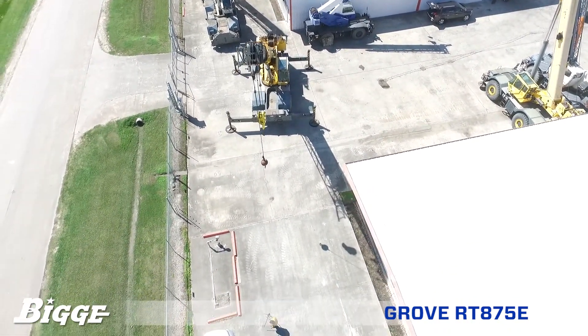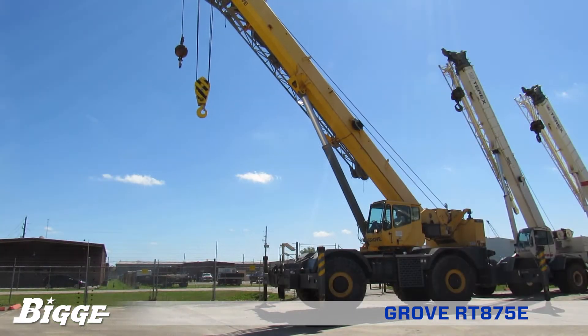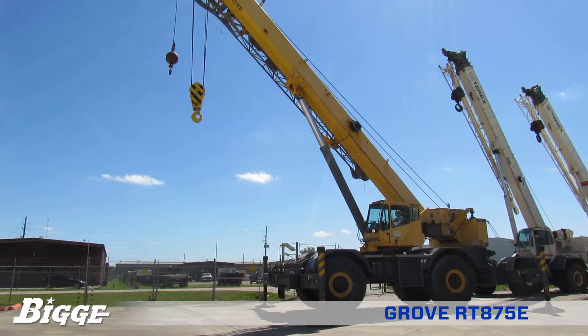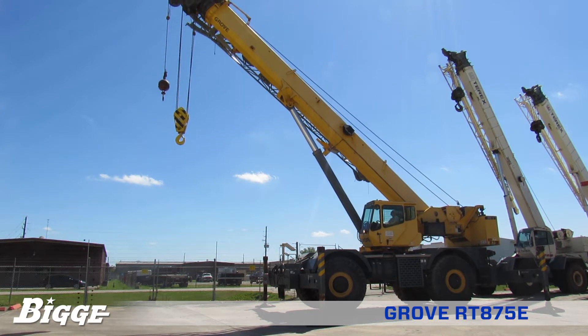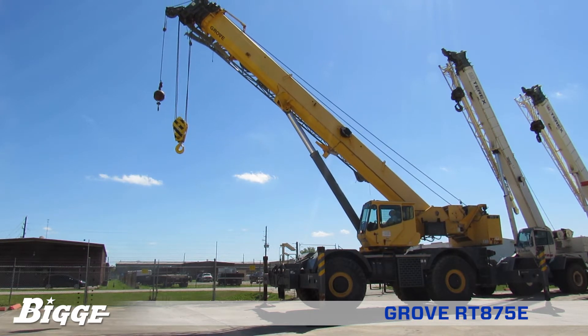A manual offsetable bi-fold lattice swing away jib gives the operator the option of an additional 33 to 56 feet of reach and tip height, and conveniently offsets from zero to 40 degrees from the operator's cab.